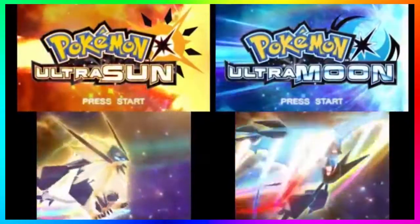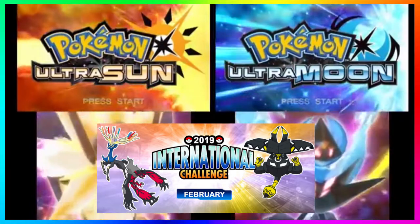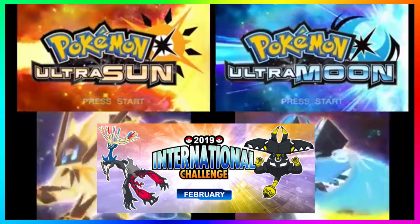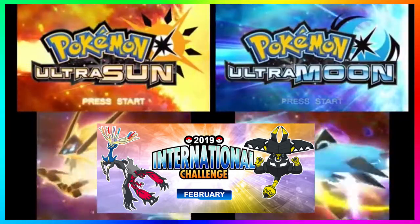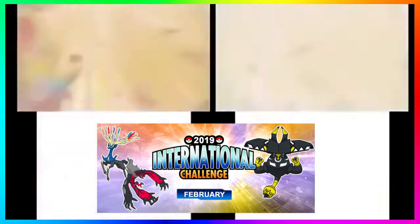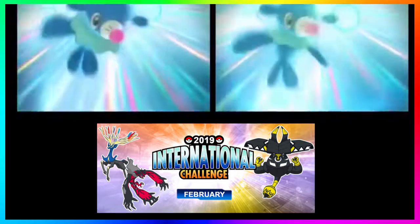In today's video I'm gonna show you guys how to register for the 2019 International Challenge of February, and trust me you are gonna want to participate, because this is currently the only way to get your hands on a free shiny Tapu Bulu. Again, a free shiny Tapu Bulu just for participating in this online competition.